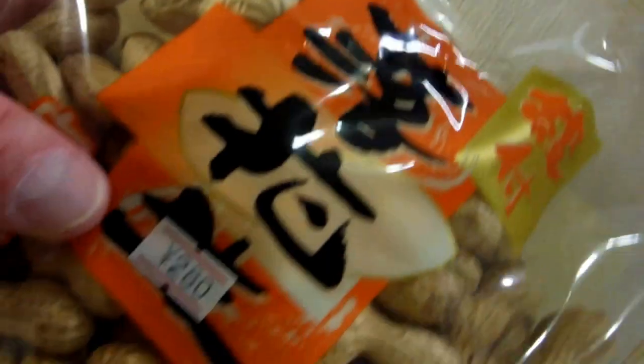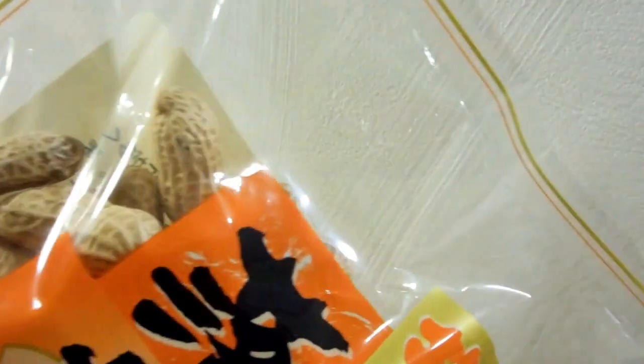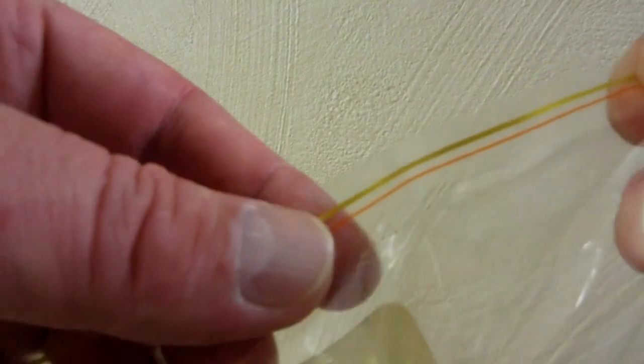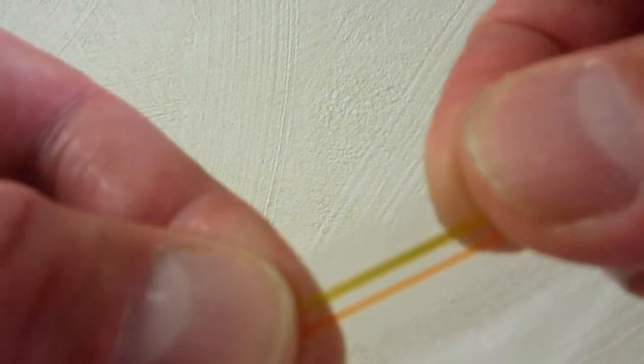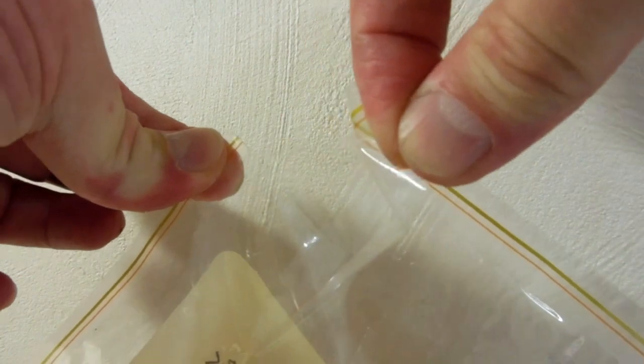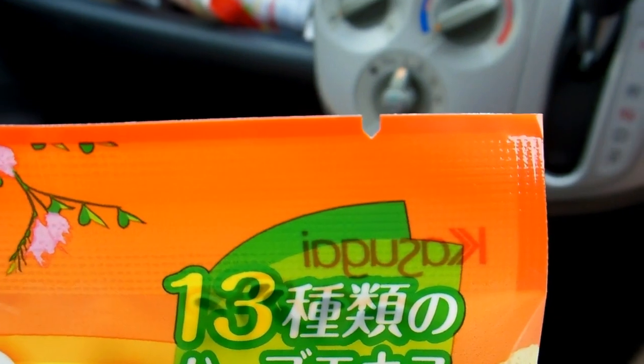It might seem like a silly thing to some people, and if you've seen this sort of thing before, it's not really important to you. But if you haven't seen it before — and we have very intelligent people visit us who struggle with this — we had a lady recently who was given a little milk container with her tea or coffee, and she tried to open it, didn't understand how, and basically ended up pouring the whole thing all over herself.